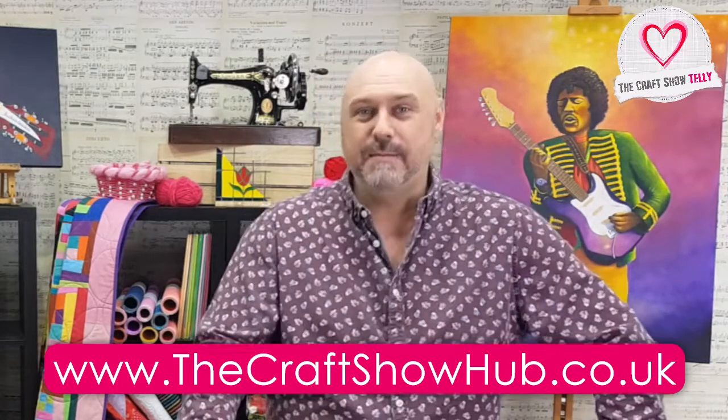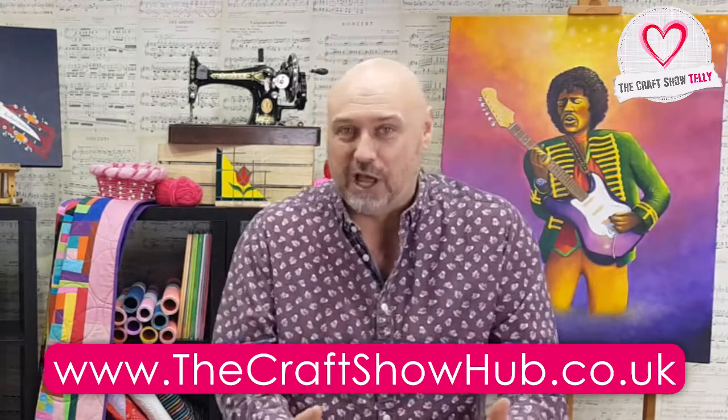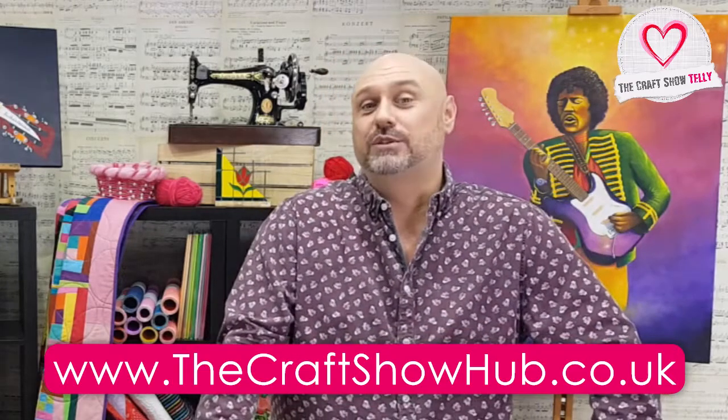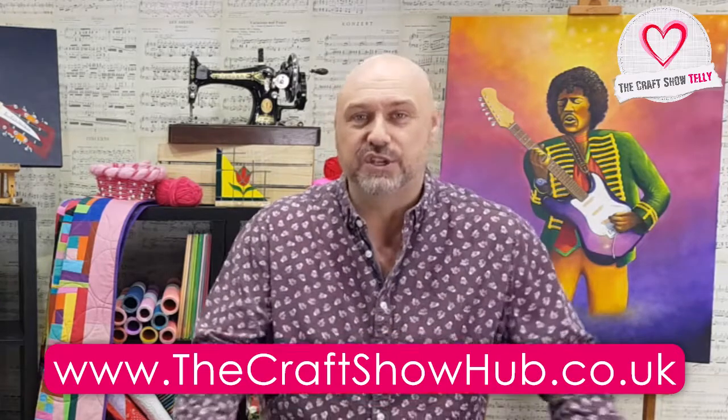What does The Craft Show Club mean? It means lots of interaction, discounts, downloads — everything is going on. It's the ideal place to promote you and your craft, your workshops, and everything else you want to do. But we're not here to talk about that today.